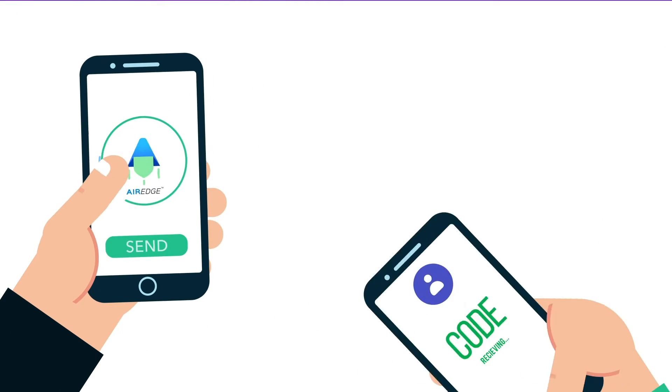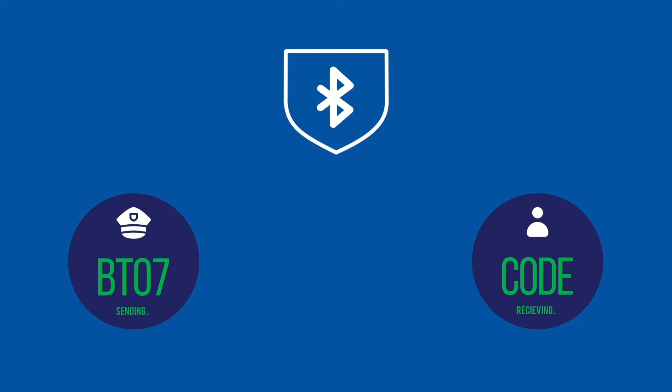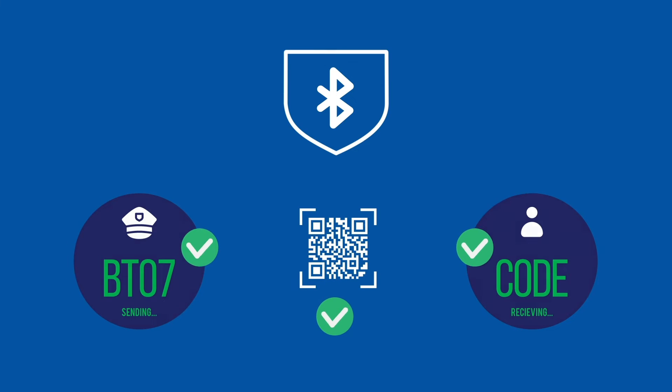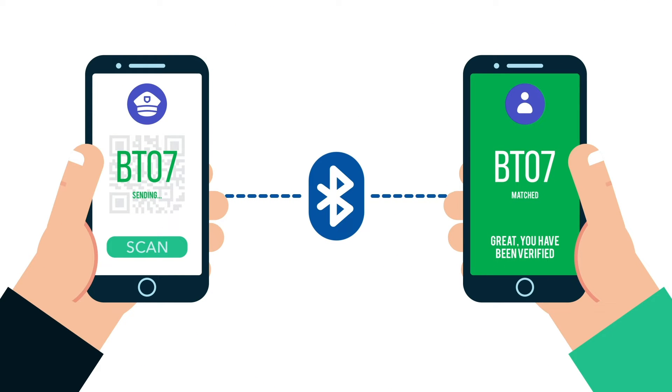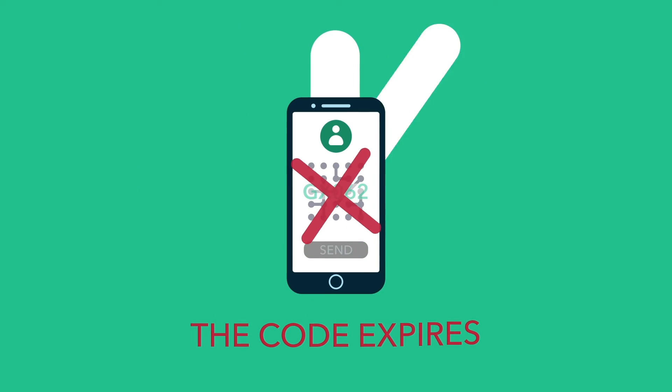With AirQR, the apps on both verifiers' and guests' smartphone devices perform the QR code credential check via secured Bluetooth communication, and a visual code along with the person's photo is shown on the guest's device for a simple visual check by the verifier. The code is a unique text or pattern that is different every single time the app is opened, and after a short duration, the code expires.